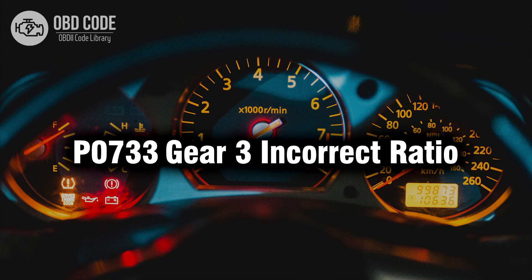Welcome. In this video we will talk about code P0733, its symptoms, causes and possible solutions.